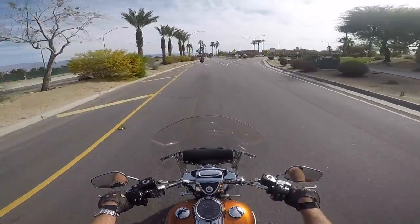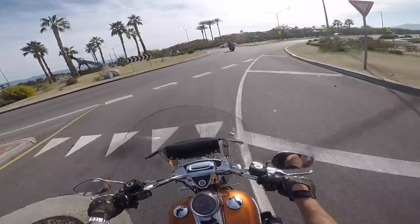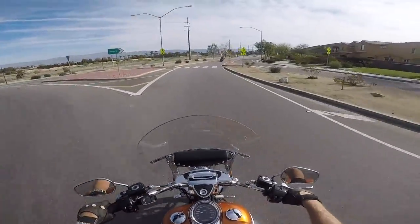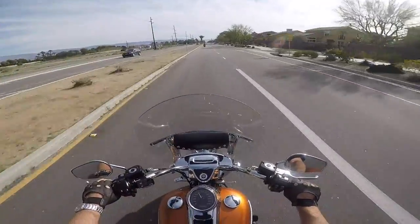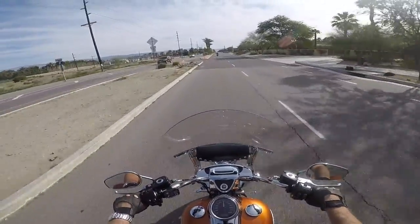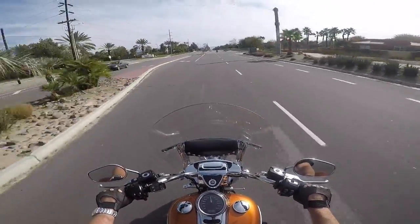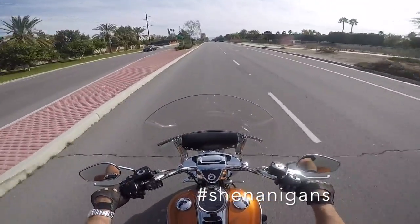We've got another roundabout we're going to go through. She lifts a tire now and then — that takes some getting used to, but that's good.